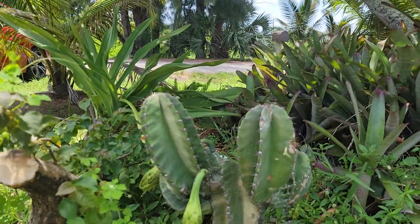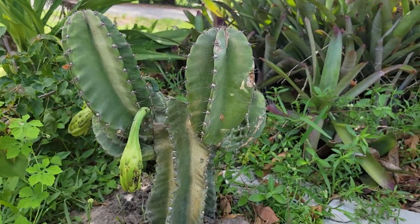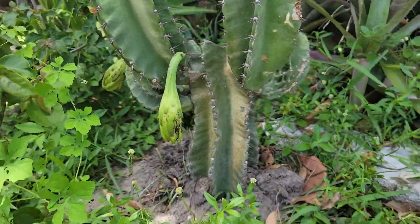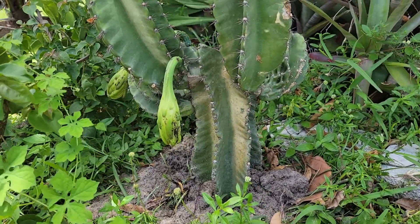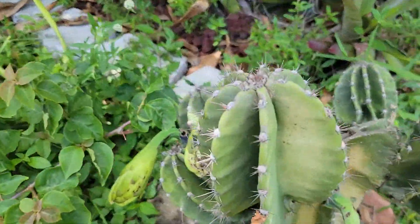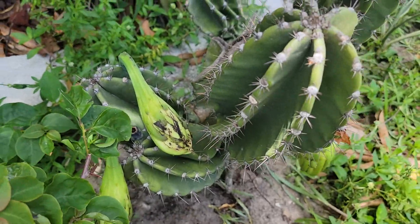Right now you're overlooking a beautiful, amazing cactus growing in my son Dean's little garden. This cactus is just about ready to bloom — you can see one, two, and three pieces ready to bloom.